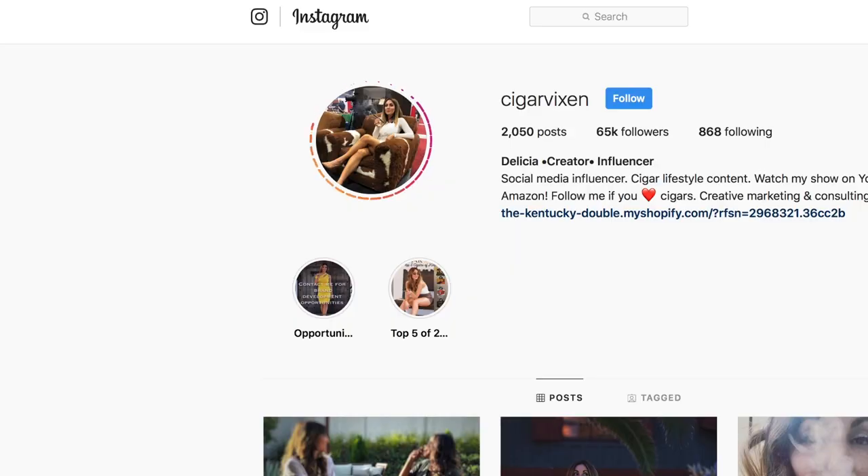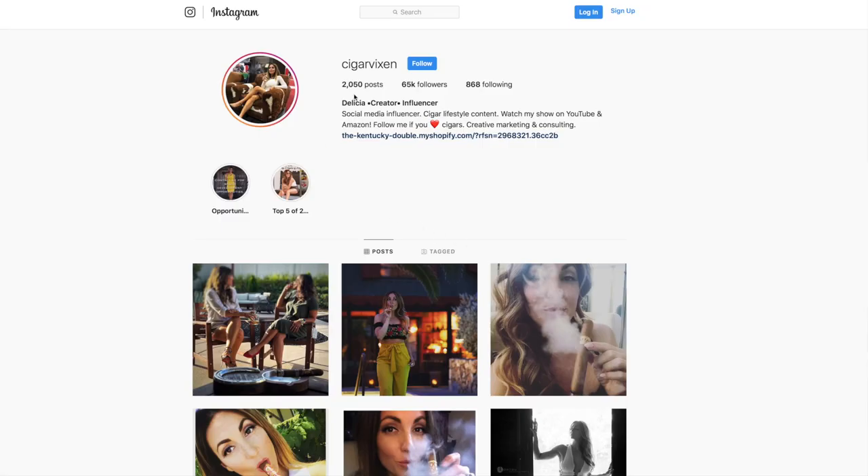Hey everybody, it's Delicia and thanks for stopping by for my weekly top five cigar picks. These are the cigars that I plan on smoking this week. Join me and tag me on your Instagram feed, on your Facebook. Let me know if you're smoking any of the cigars that I recommended this week. I'd love to hear your feedback and your thoughts and all your fun comments, so thanks so much.